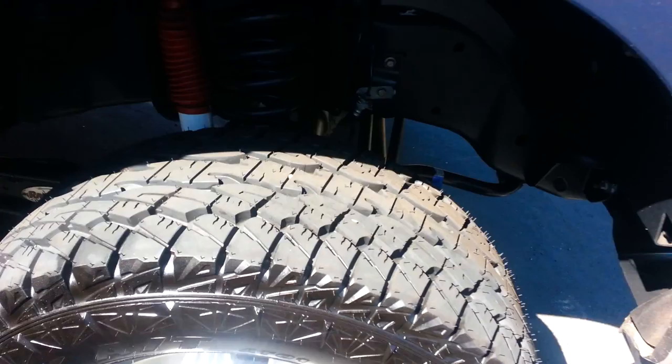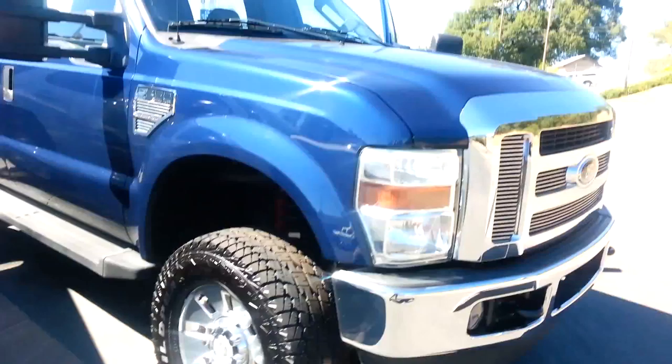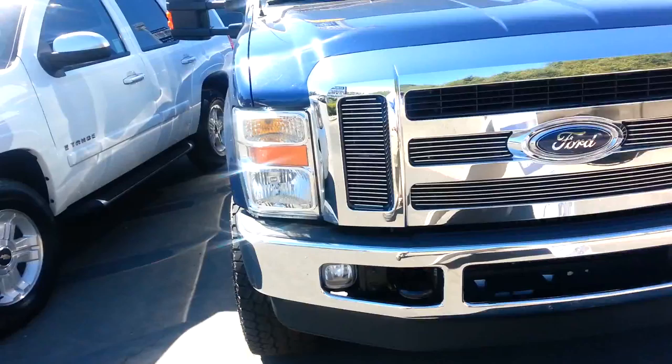It's got brand new tires on it, nice and aggressive. Got the original F-250 wheels on there, original running boards on there, beautiful paint job. Got the tow mirrors. The front has the front recovery hooks on it and a nice F-250 grille.